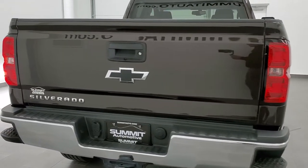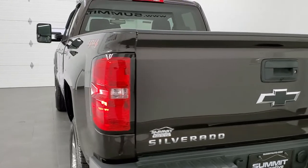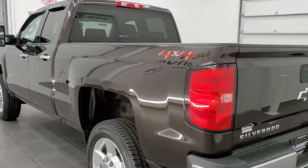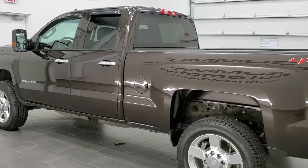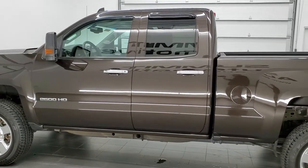This is a work truck package. This truck has the 6-liter V8 motor. It has been fully safetied and inspected by our service shop, has a fresh oil and filter change, all the fluids have been checked and topped off, and this truck is 100% ready to go.